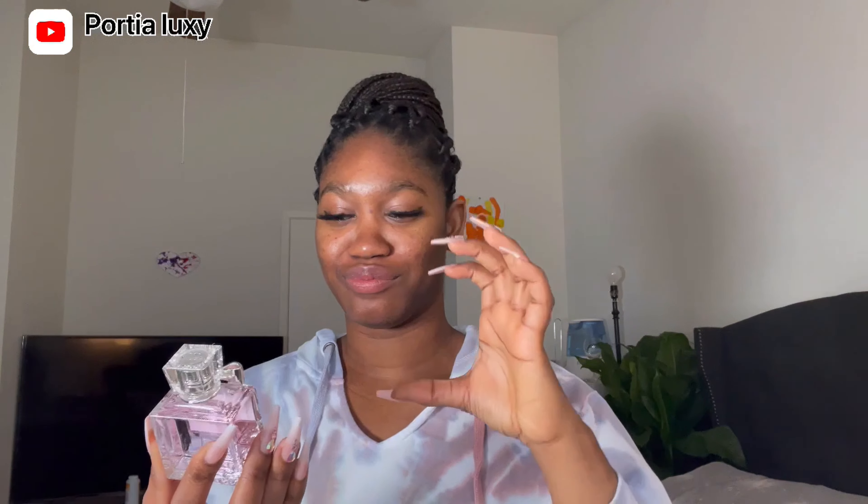The last one — Versace Blooming Bouquet. Everybody knows this perfume. If you haven't tried it before, at least try a sample size so you know how it smells. It's very, very expensive, but when I saw it on sale I said, let me get a small bottle and try it out. These 1.7 fl oz sizes are perfect — you can travel with them and it's fine. They're so cute.